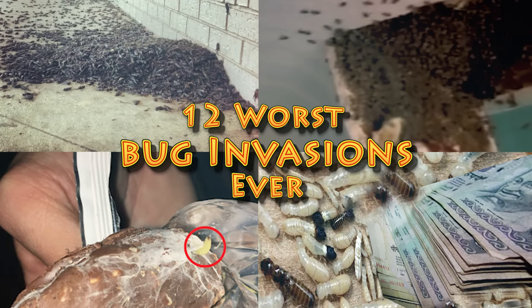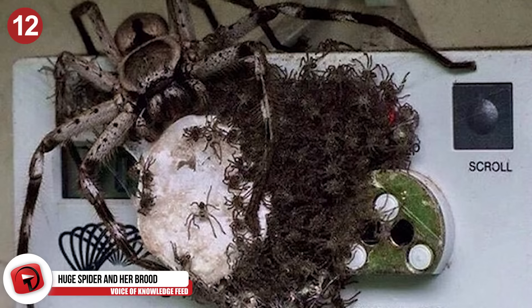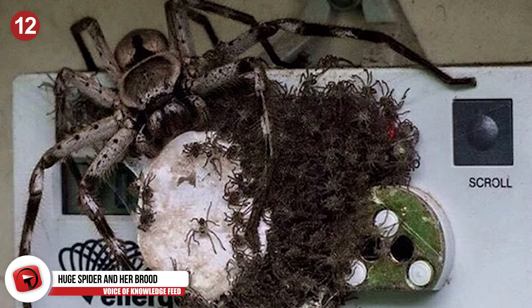12 Worst Bug Invasions Ever. Number 12: Huge Spider and Her Brood. A homeowner in Queensland, Australia was in for the shock of his life when he checked his electricity meter. A huge wolf spider had nestled itself into the side of the house, and she brought her kids.